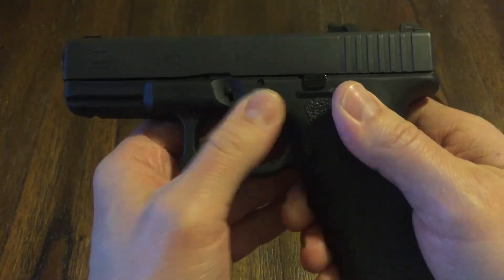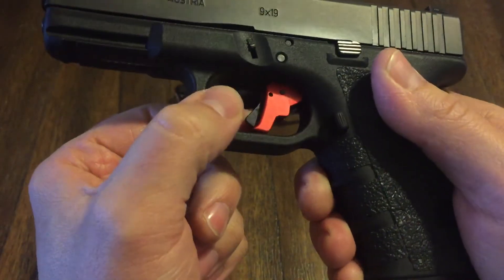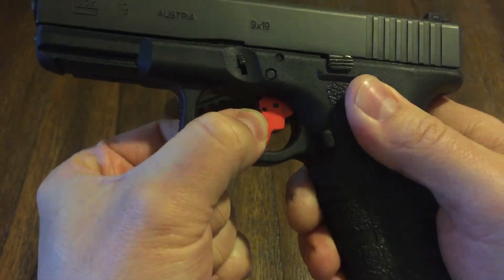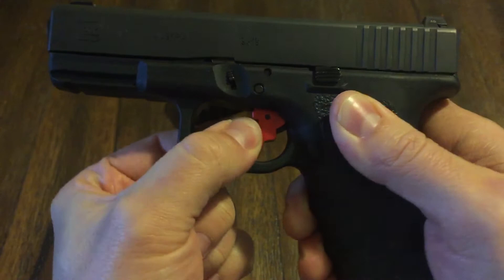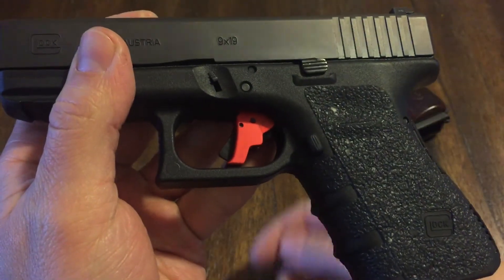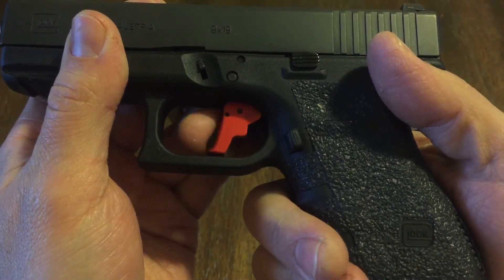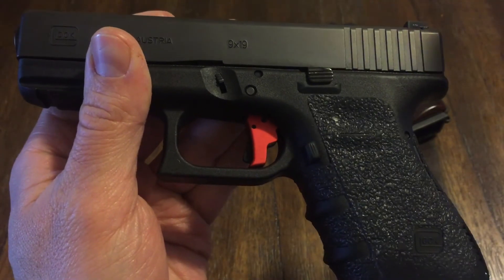I have an Apex trigger in here, but just like the original trigger — if you push down on it without touching that center dingus, or whatever you want to call it, it will not fire. There is no way this pistol is going to go off unless you push that dingus in and pull the trigger. That's the only way it's going to go off.